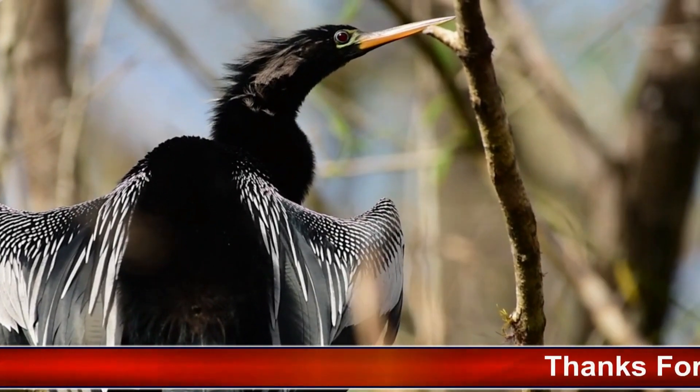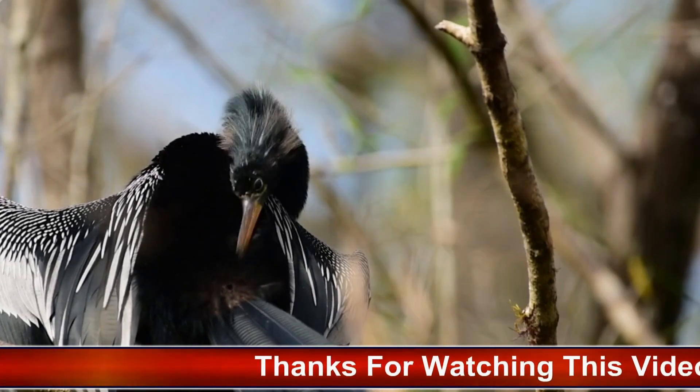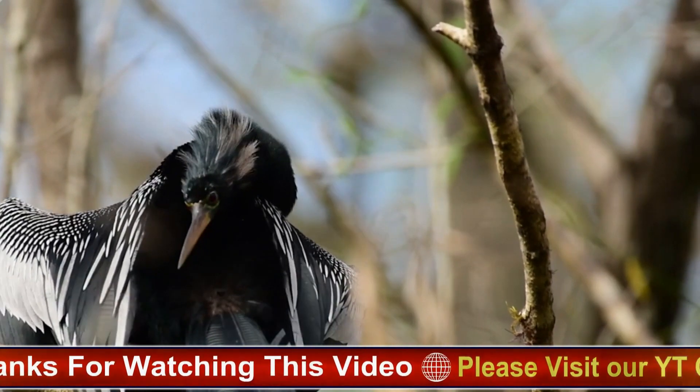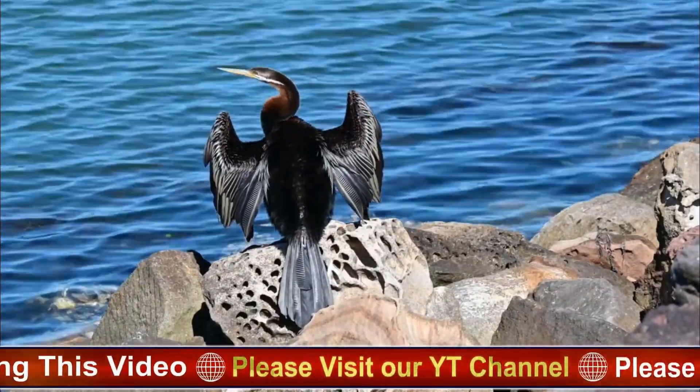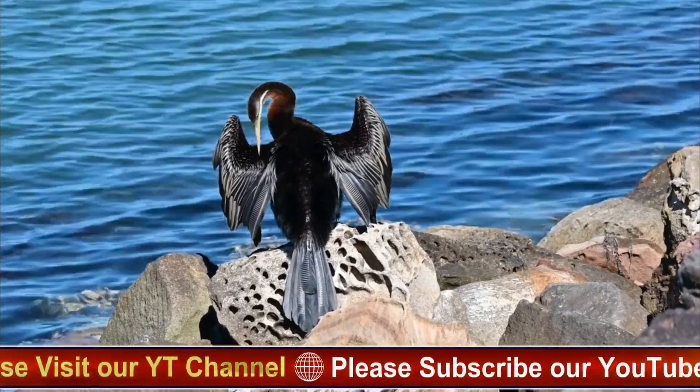The Anhinga, scientifically known as Anhinga anhinga, is a distinctive bird native to the Americas. Its peculiar appearance and behavior have earned it a variety of colorful nicknames, including Snakebird, Water Turkey, and Darter. Here's a detailed exploration of the Anhinga.